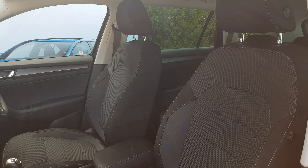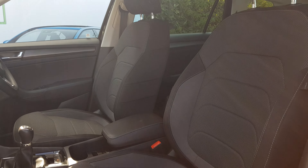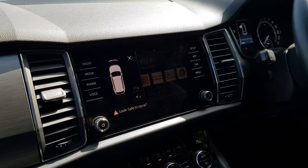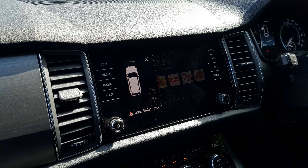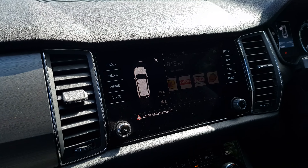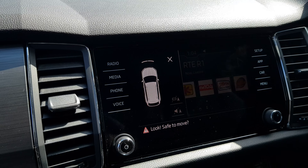In the front we have height-adjustable front seats which feature lumbar support. In the centre here we've got the infotainment screen, which is also a touchscreen that will house your various applications. This car also comes equipped with front and rear parking sensors.